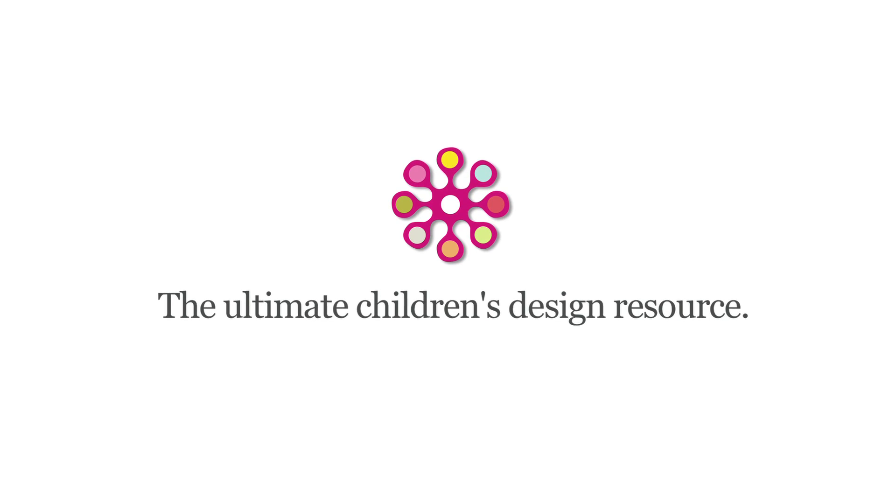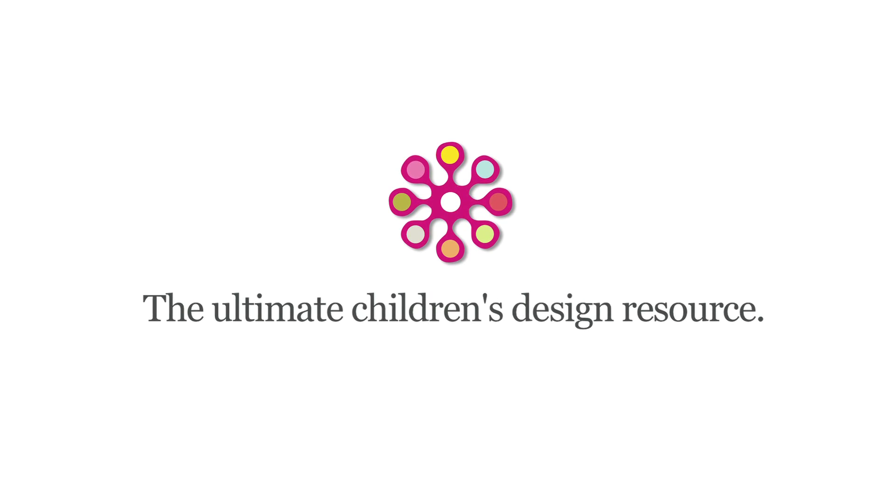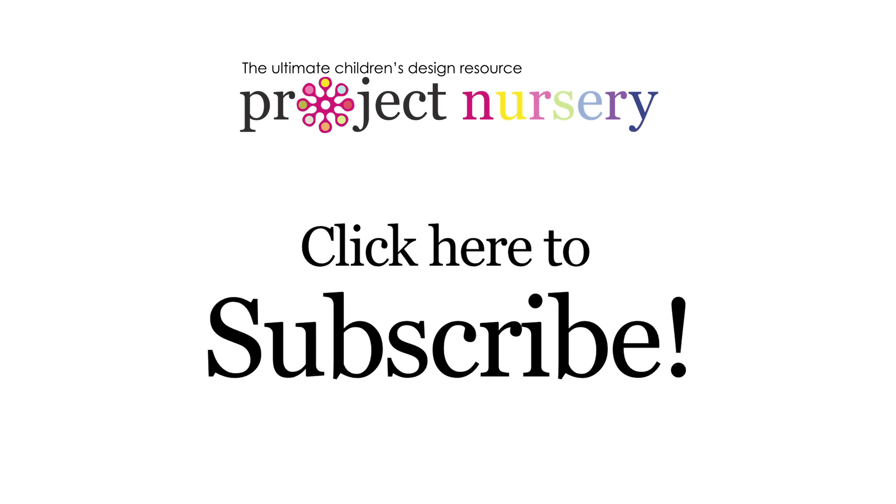Congratulations on the twins and a beautiful nursery. If you want to watch more nurseries here on Project Nursery, check out last week's episode — we're showcasing some beautiful nurseries just like Nesting's nursery here. Don't forget to subscribe to us on YouTube and like us on Facebook. Hope to see you next time. Thanks, bye!